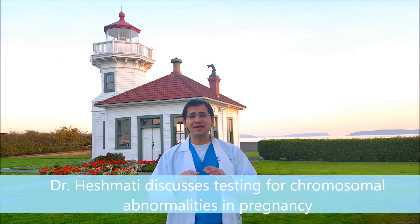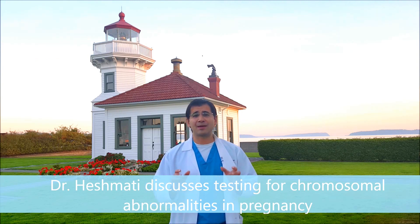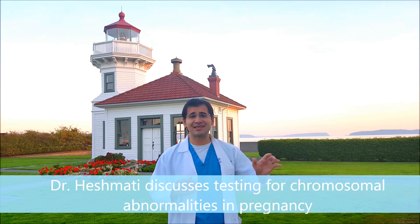The screening test options will be different in every community based on available resources, but the idea is: do you want a screening test, and do you want to assess your risk further? If a screening test comes back positive, we say never make a decision off of just that. Screening tests and diagnostic tests are different. Diagnostic tests carry some risk — whereas screening tests are blood draws and ultrasounds that can't cause harm, diagnostic tests do carry a risk of harm.